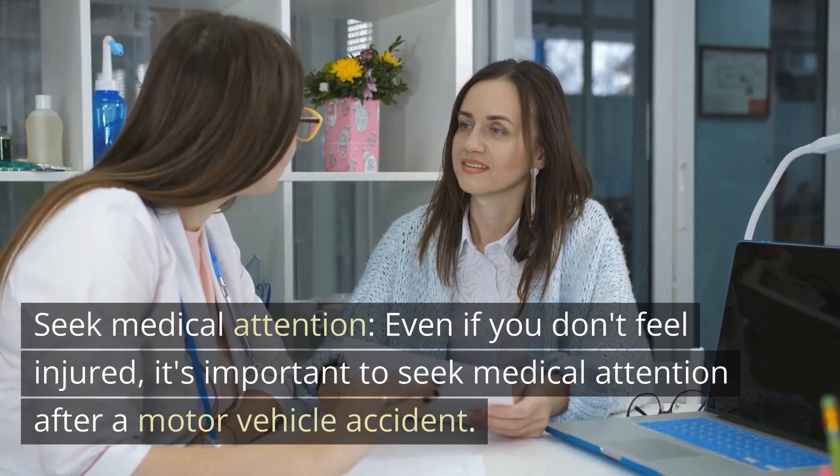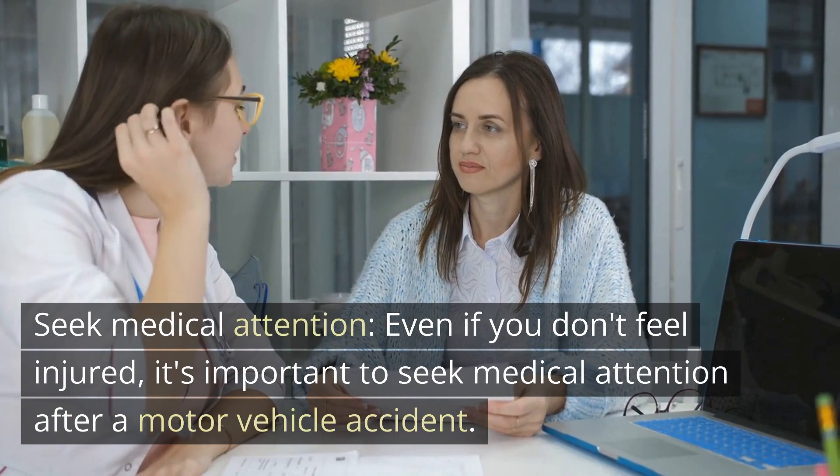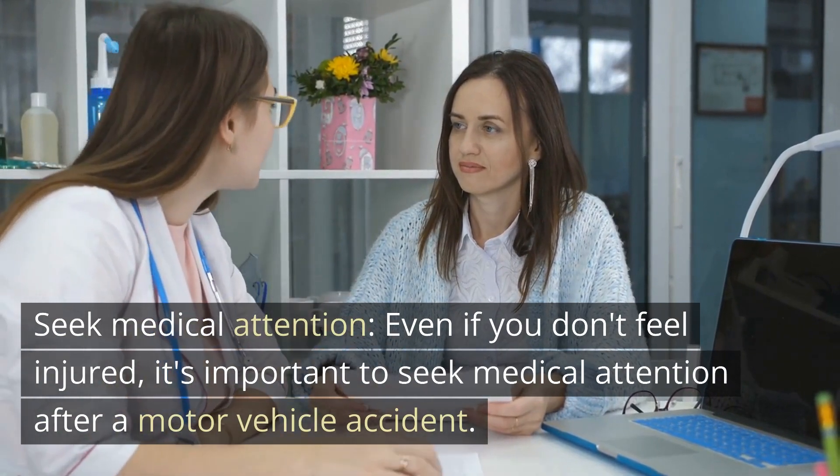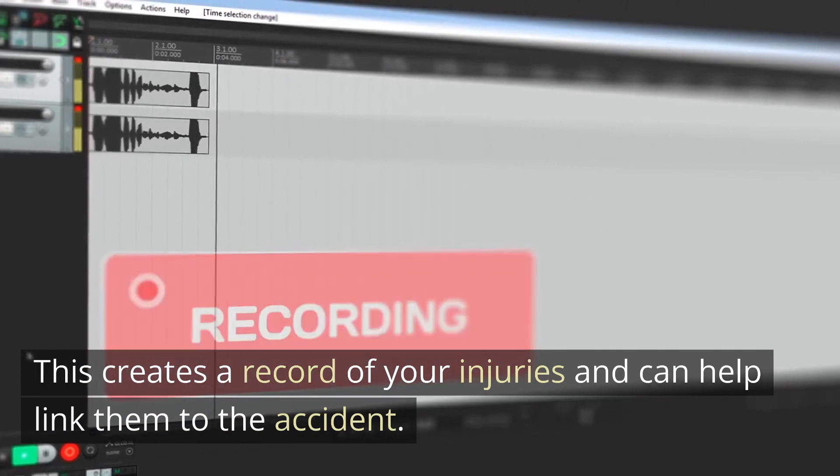Seek medical attention. Even if you don't feel injured, it's important to seek medical attention after a motor vehicle accident. This creates a record of your injuries and can help link them to the accident.